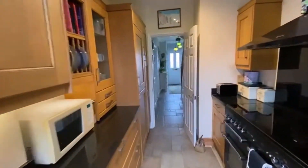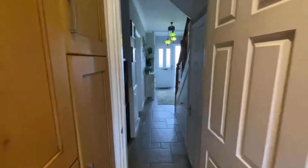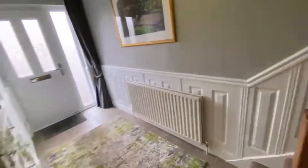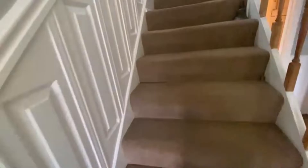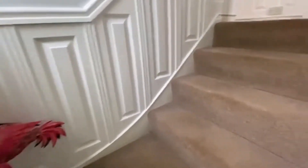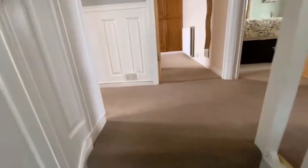Going upstairs now to show you the accommodation before we do the garden to the rear. Back in that big entrance hall and up we go — on the first floor we've got three bedrooms, a bathroom, and a separate WC.